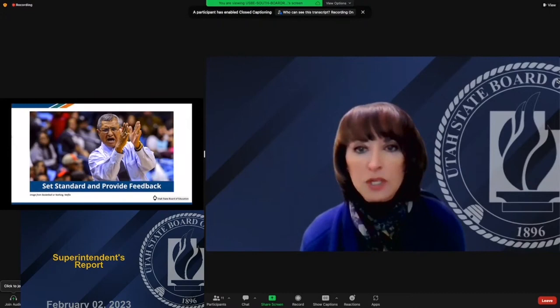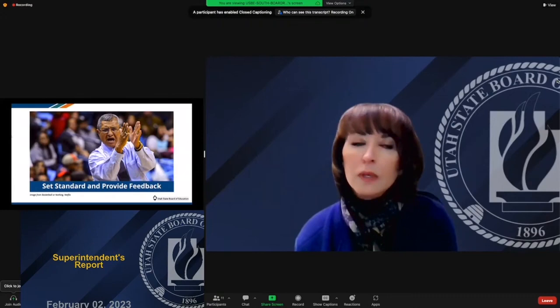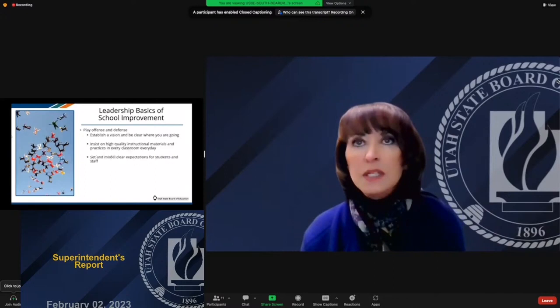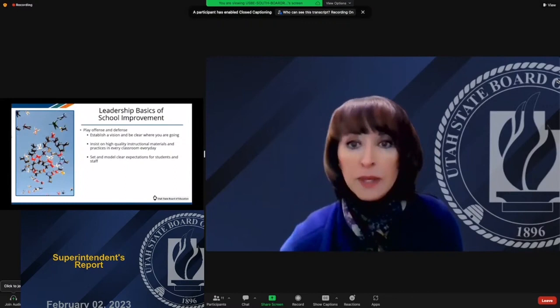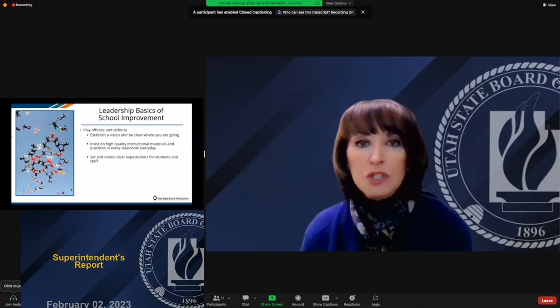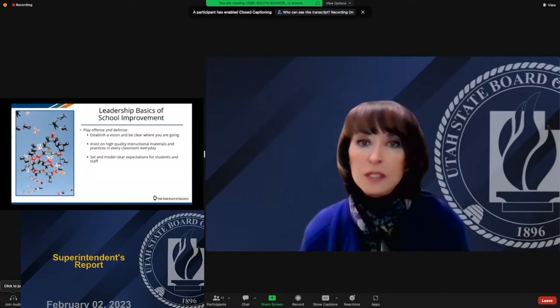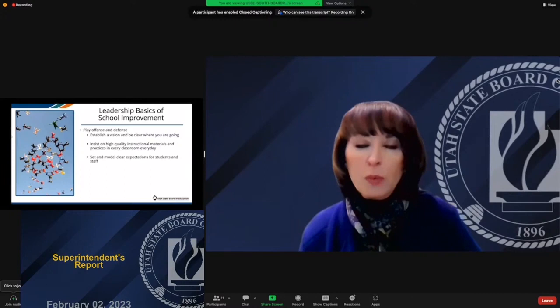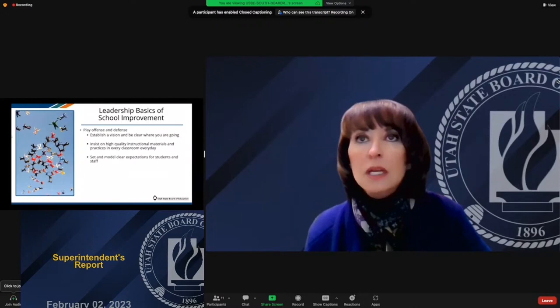So how does this relate to the basics of school improvement and leadership? To review the lessons of Coach Mendoza: First, play offense and defense — we need to establish a vision and be clear about where we're going. Having a very clear strategic plan has been helpful over the last five years; everybody in the system knows where this board is headed. As we move forward, establishing that clear vision with a set of goals so people know where we're going will continue to be very important.